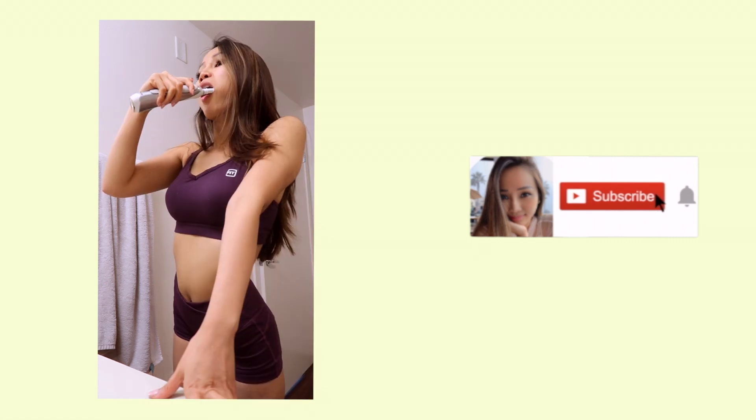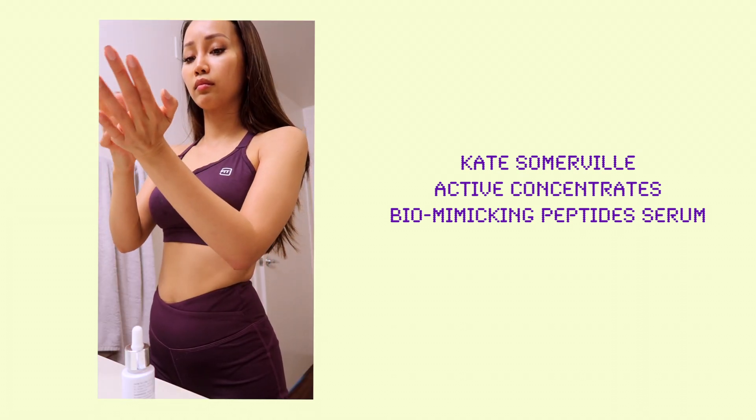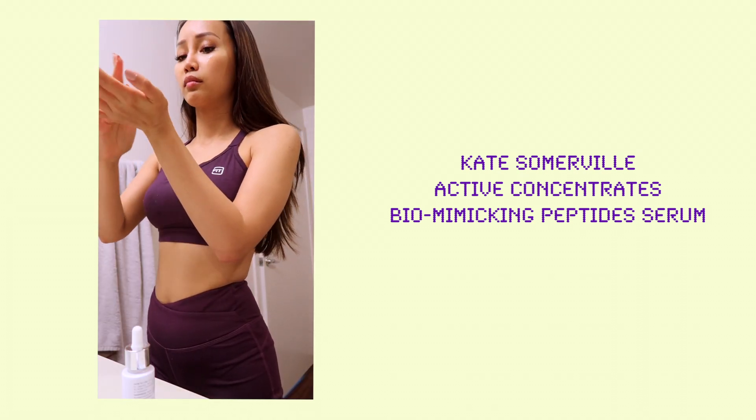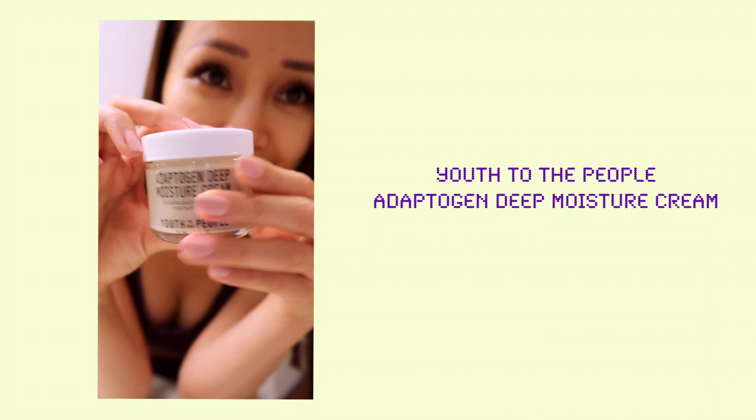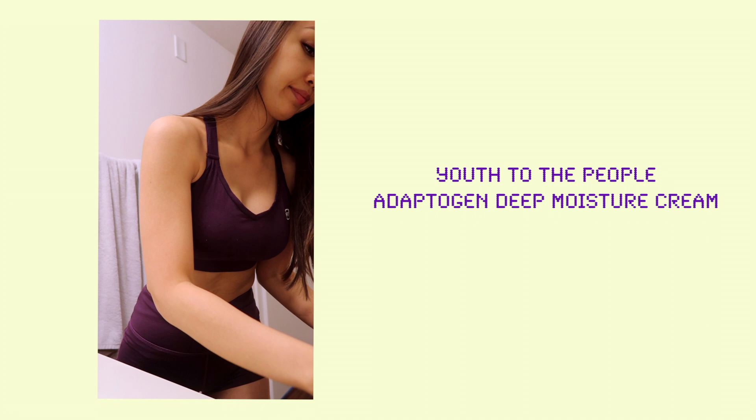Brushing my teeth — this part is so boring but so necessary. My morning skincare routine starts with the Kate Somerville Peptide Serum. Then I move on to the Youth to the People Adaptogen Deep Moisture Cream.